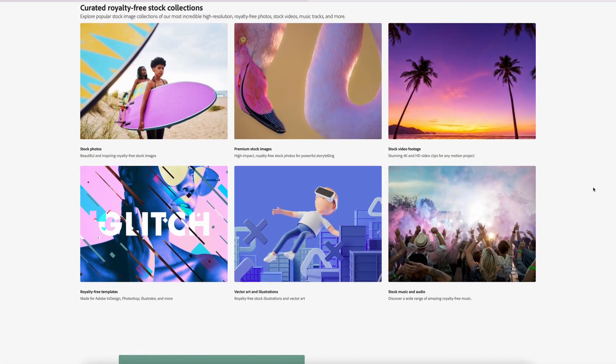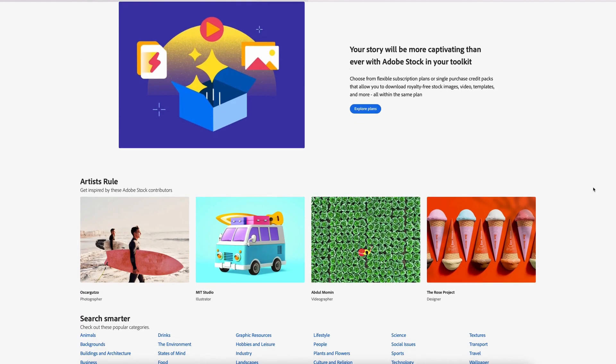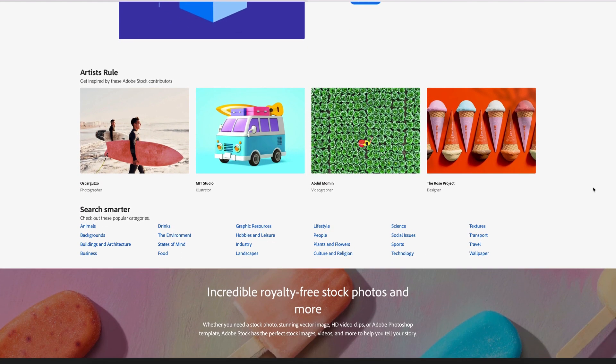Adobe Stock is the industry-leading stock agency, probably bigger now than Getty and bigger than Shutterstock. They allow AI images and have since this all started. It's one of the top-selling sites for me and my personal focus.